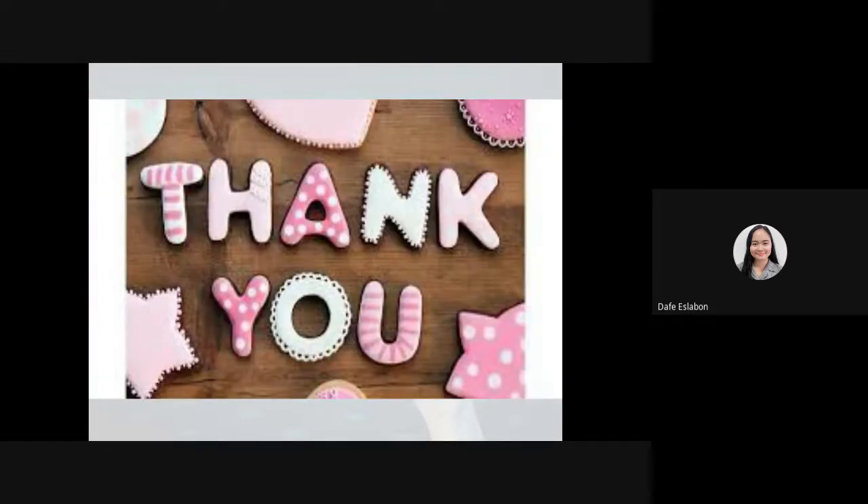Thank you. That ends the short video presentation for Sumerian civilization. Our next video will be talking about the Babylonian and the Egyptian civilization. Thank you everyone for watching and have a great day. Bye for now.